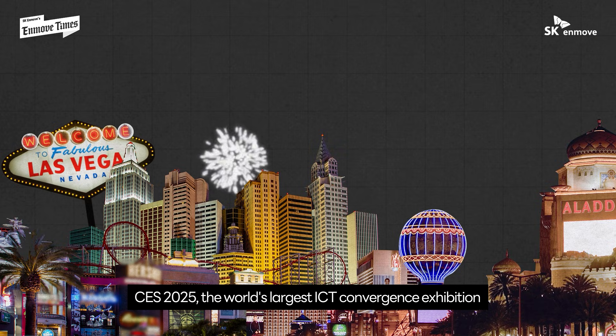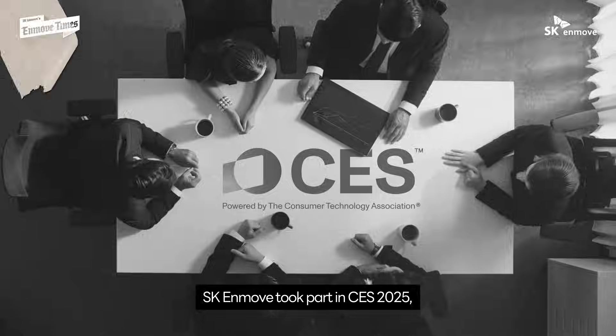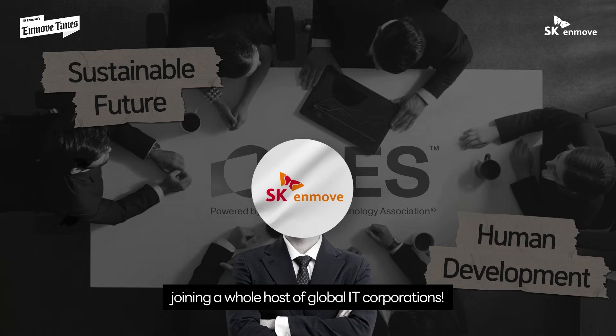CES 2025, the world's largest ICT convergence exhibition, was held in Las Vegas, USA. SKN MOVE took part in CES 2025, joining a whole host of global IT corporations.